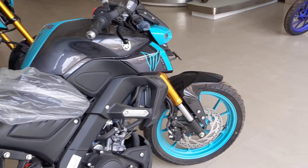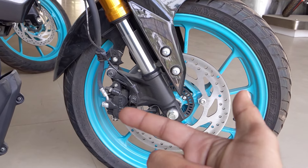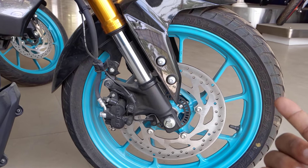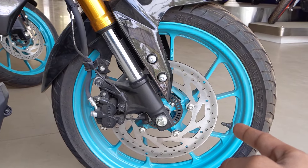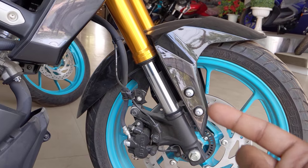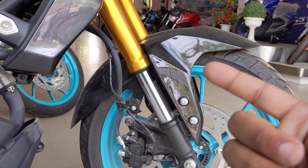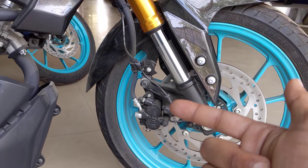Now let's talk about the features. In the MT-125 you will get a 282mm disc brake at the front with dual-port brake calipers. You will get the front tire profile of the MT-125cc. You will also get upside-down suspension which comes in gold color. The calipers will not be radially mounted.